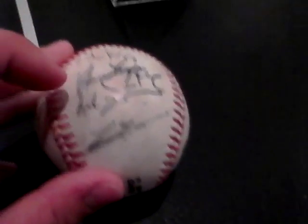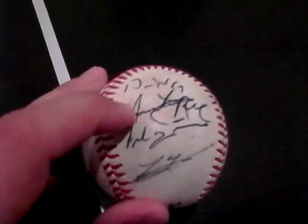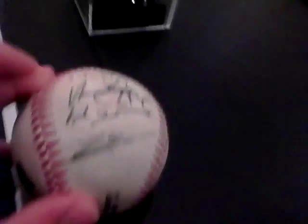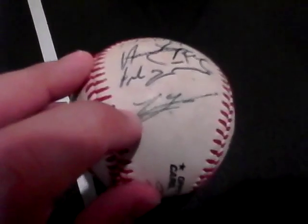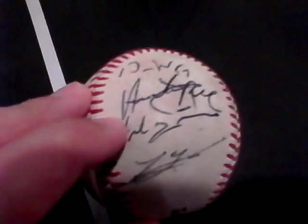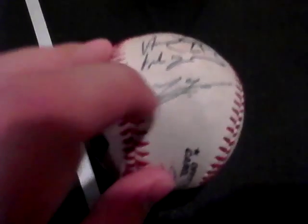So this one is the pitcher, this is the pitch coach right there, that's the catcher, and then pitch coach again, and some other guy. So: pitcher, catcher, pitch coach, someone else.